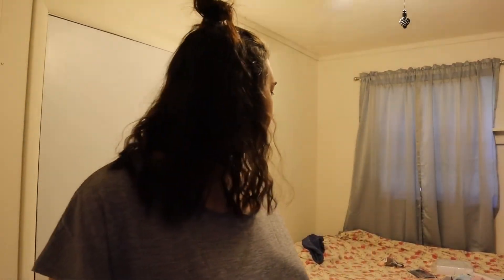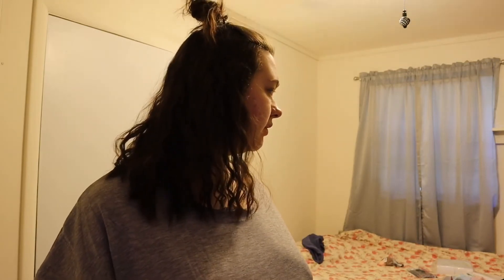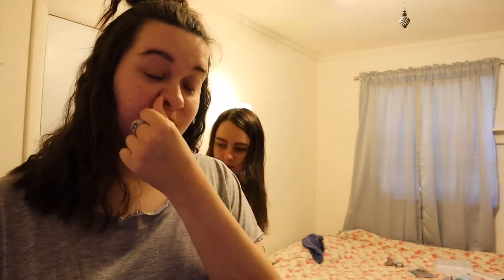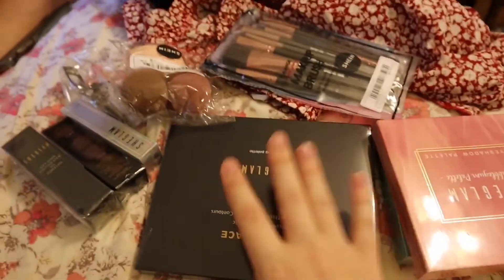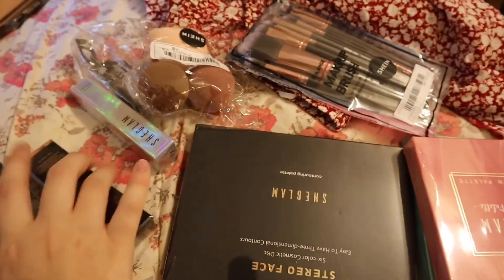So those are the clothes — most of them worked. I gave about three pieces to my sister because she's a little smaller than me. I did also order some makeup from Shein because I like makeup. I'm just gonna unpackage all of it so I can see what it looks like.